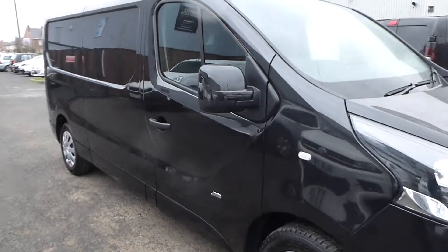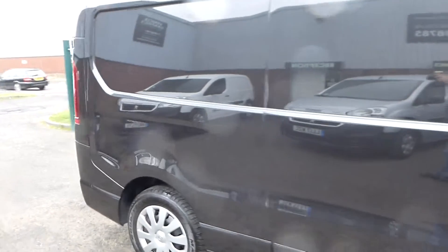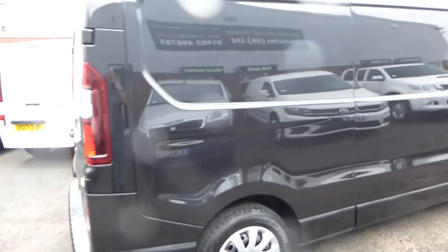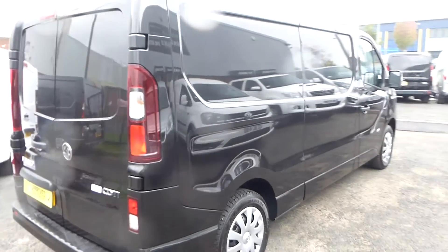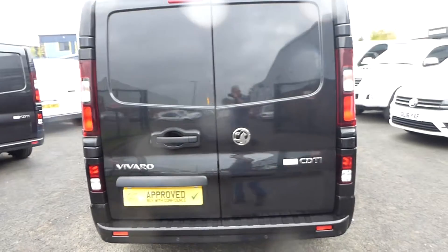Hi from Commercial Trade Vehicles. This is the long wheelbase Boxe Ubi Viro we have for sale. The vehicle is in black and is a sportive edition, which includes extra body stylings on the wheels and colour-coded bumpers and trims.